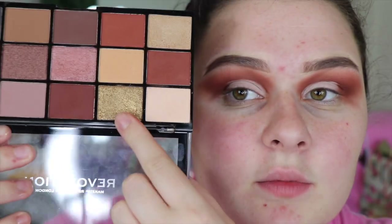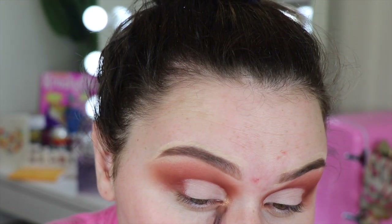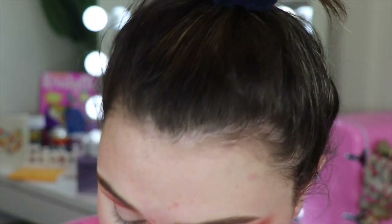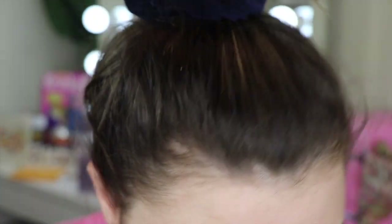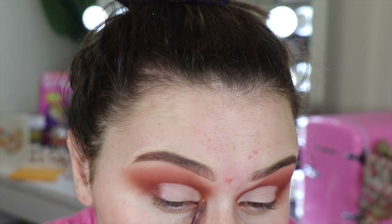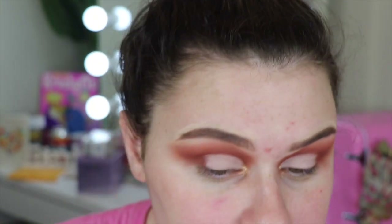Then I'm going in with the gold shade and putting that on my inner corner. The only downside of this palette is there's not a whole lot you can do — it's obviously a pretty neutral palette — but for eight bucks, if you're someone who does everyday makeup and wants neutral looks, I feel like it's a really good palette with good quality. And even if you didn't like it, it's only eight dollars, so you haven't spent upwards of 20 bucks on a palette you hate.